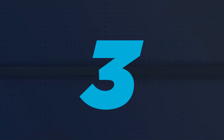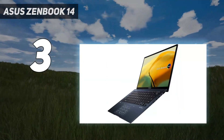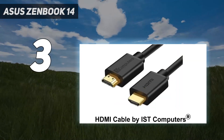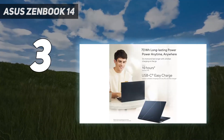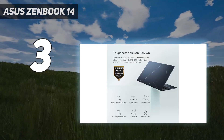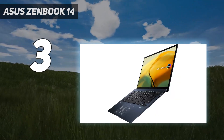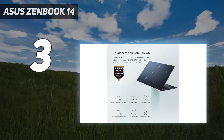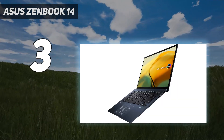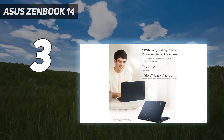At number 3: the Asus ZenBook 14. Founded in 1989 by four members who had worked at Acer, Asus — also known as ASUS Tech — is one of the largest laptop manufacturers in the world. It's also one of the best gaming laptop brands and often sponsors esports events and players. Asus makes a wide range of laptops, including ultraportables, mobile workstations, gaming laptops, and Chromebooks. Asus often experiments with new form factors and features, like dual-screen laptops, touchpads with an integrated numpad, a customizable dial like the Asus ProArt StudioBook Pro 16 OLED 2021, and two-in-one gaming tablets like the Asus ROG Flow Z13.